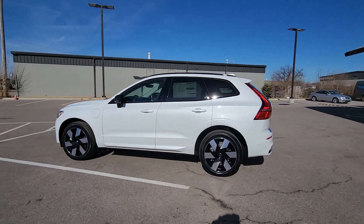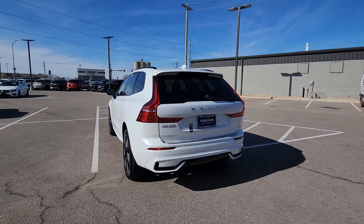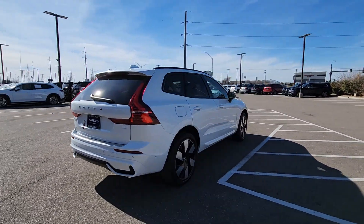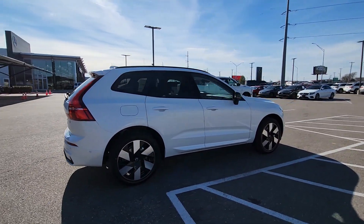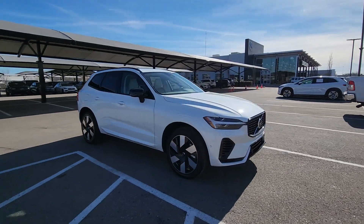This could be the car for you. The 2024 Volvo XC60. This meticulously crafted XC60 delivers refined comfort and industry-leading safety features, wrapped in sleek, contemporary style. All you need to do is relax and enjoy the ride.